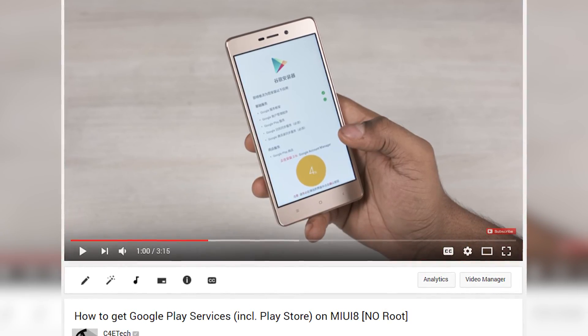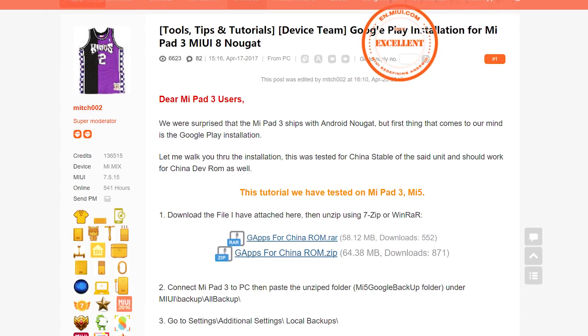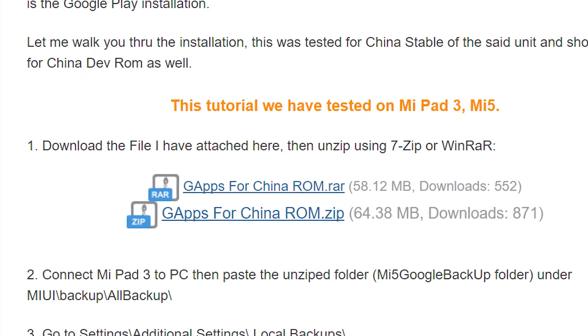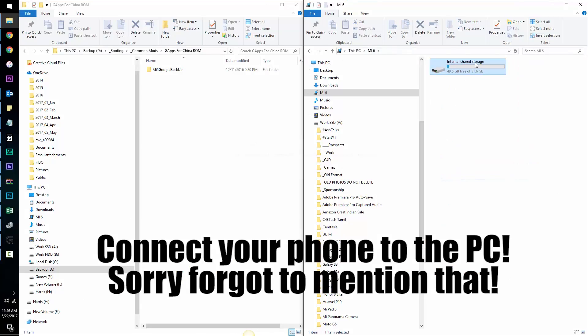To start with, head on over to the download section in the description. Clicking the link there will take you to this page. Download the zip or rar file from here. Once done, extract it. Once you've extracted it, you'll find a folder inside called MI5 Google Backup.